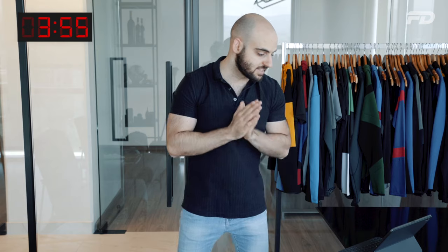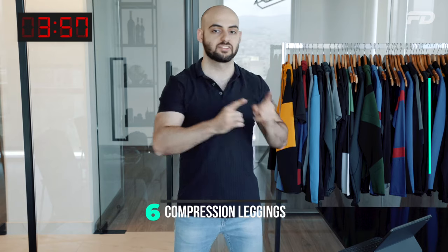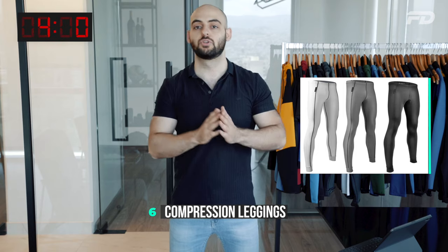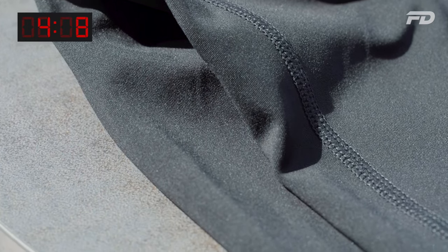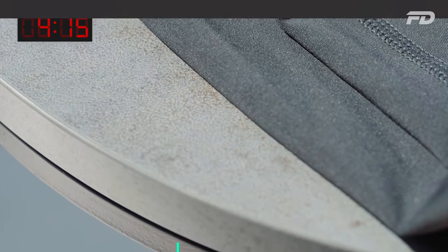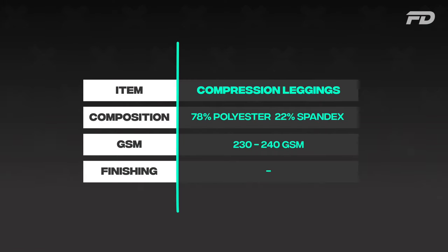Number six is compression leggings. Go with polyester-spandex — around 78% polyester, 22% spandex. You want more spandex because compression leggings have a tighter fit and need to conform to your body shape. More spandex allows the necessary stretch. In terms of thickness, aim for around 230–240 GSM.